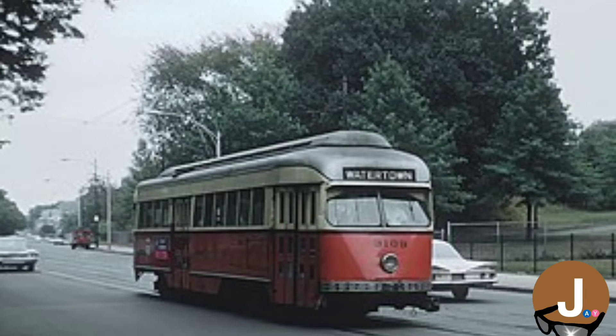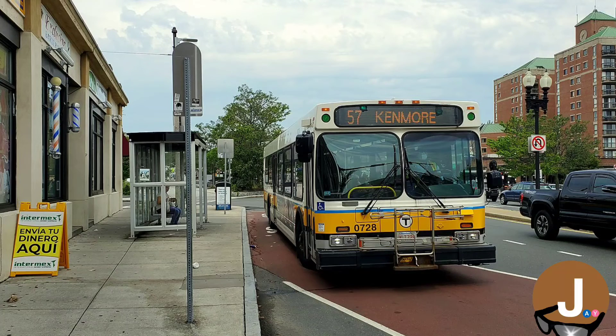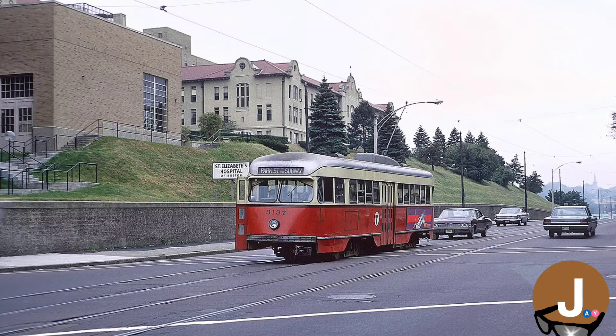Unfortunately, the A-Line was short-lived, being discontinued two years later in 1969, when it was replaced by the current-day 57 bus route. The A-Line was discontinued because of a car shortage, and because it was easier to operate buses in heavy traffic conditions.